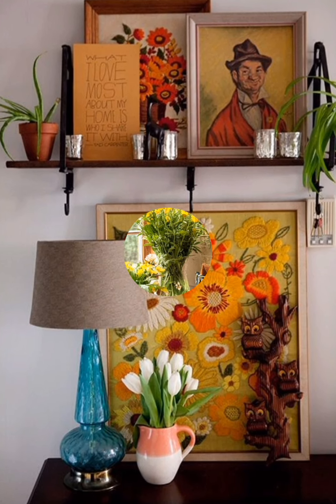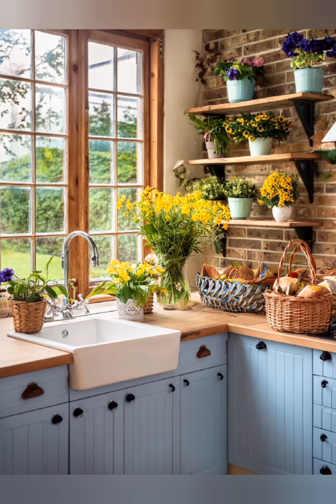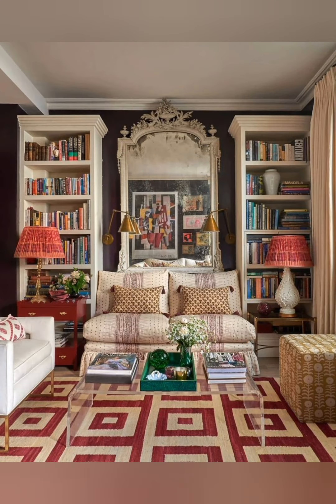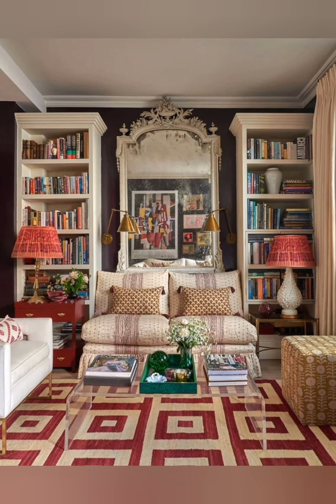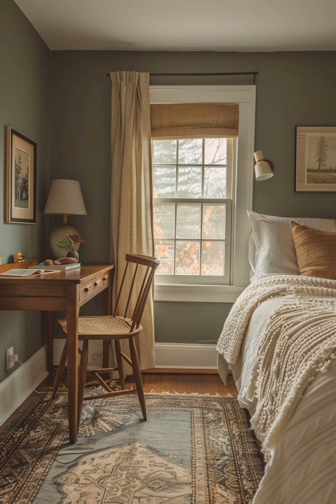Room-specific ideas. Kitchen: incorporate a large farmhouse table, open shelving, and a mix of vintage and modern kitchenware. A large island with seating can also serve as a focal point.